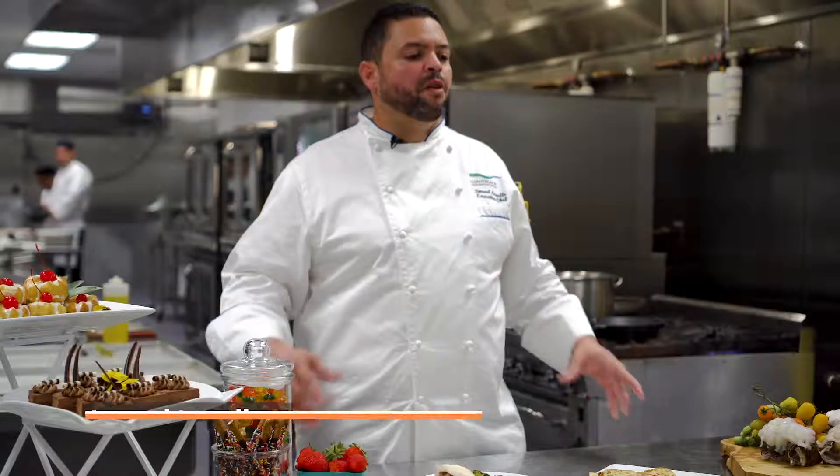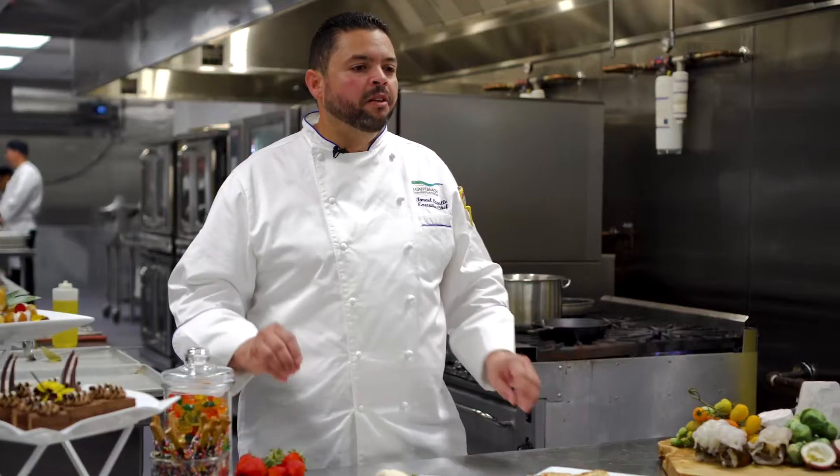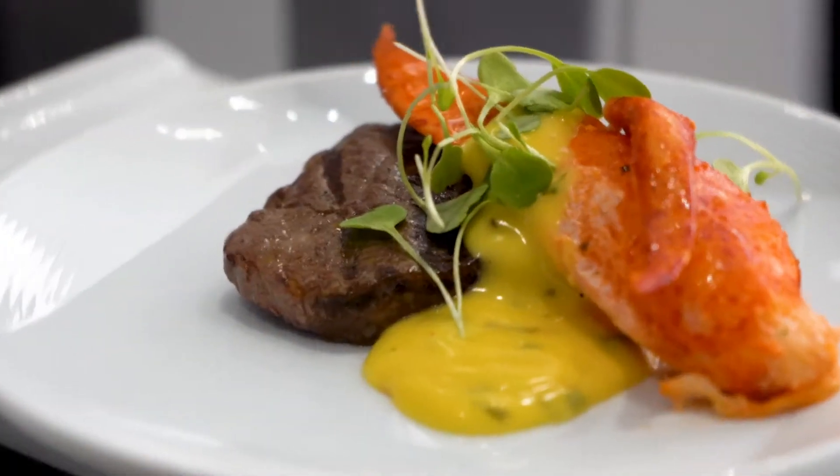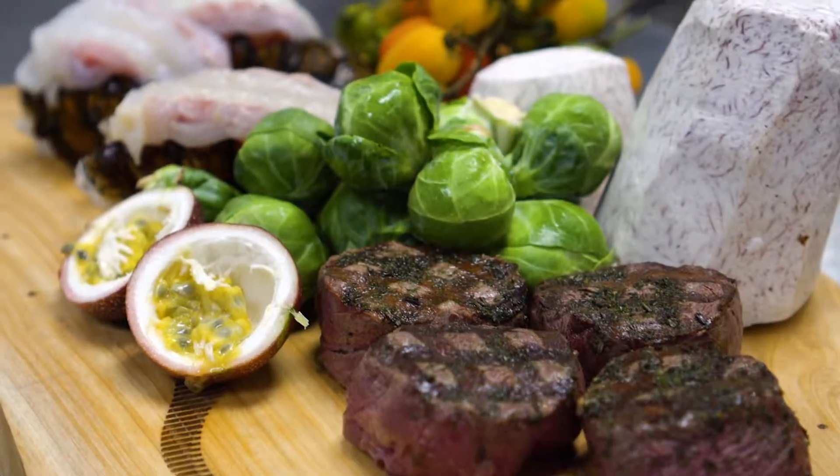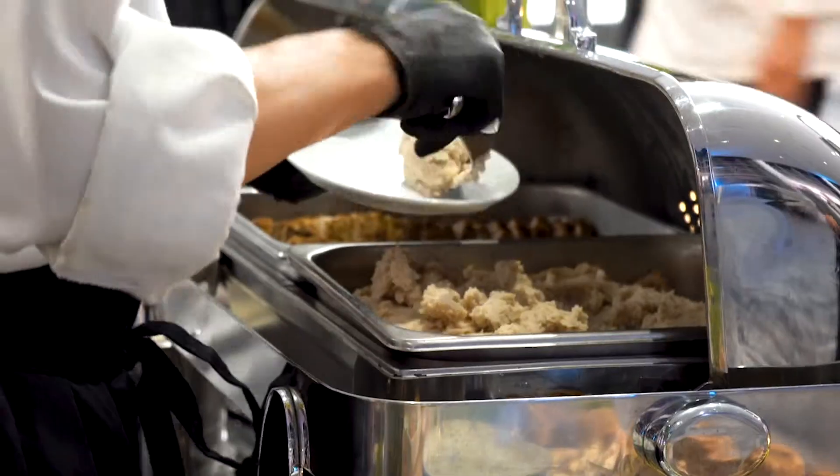The inspiration in the menu is we're trying to focus on the Redlands produce, locally grown, organic, and a little bit of Caribbean influence. Featuring that surf and turf, we have lobster, grass-fed fillets, we're using Brussels sprouts, heirloom tomatoes, and we have taro, malanga. We have putting Miami flavors into the dish.